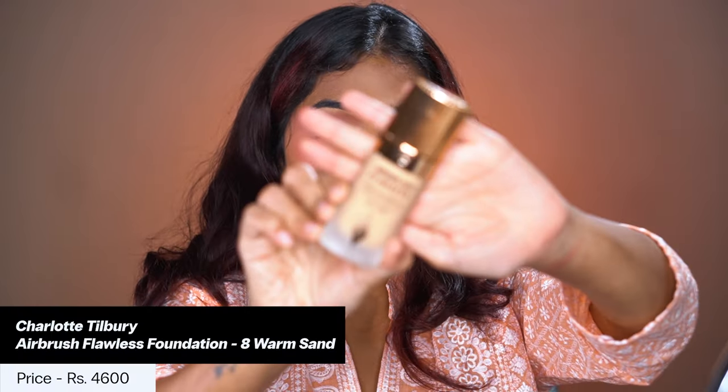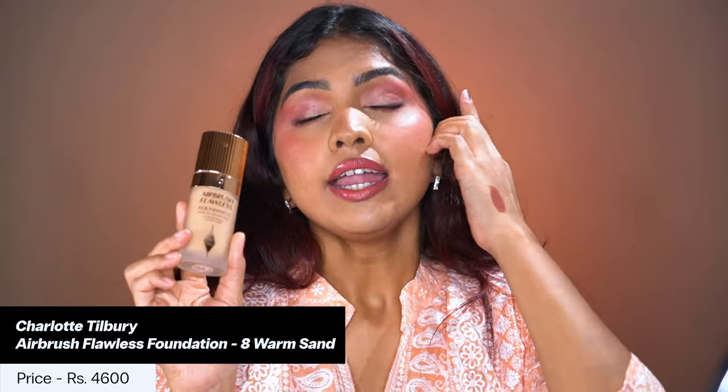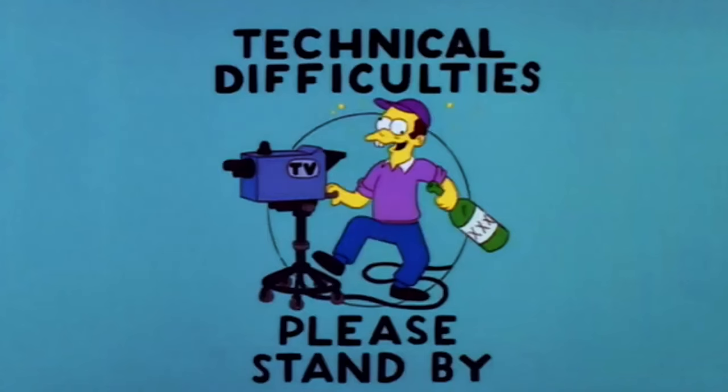The next foundation — I spent so much on this and it was such a disappointment because I had such high expectations. This is the Charlotte Tilbury Airbrush Flawless Foundation in shade Warm Sand 8. I heard so much about it. I love the Charlotte Tilbury Airbrush Flawless Finish powder — it's my ride or die. The blushes are great. Everything else is great, so I thought the foundation would be great too because so many people spoke about it.